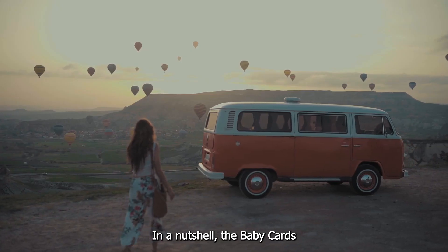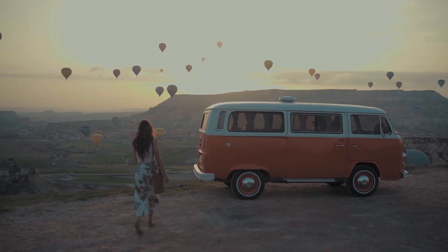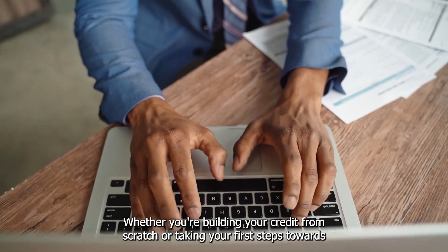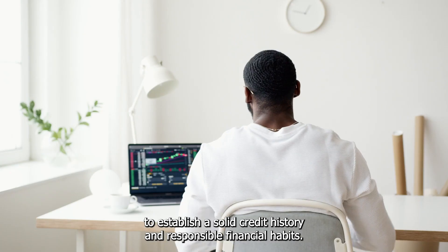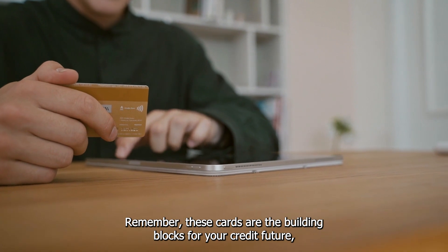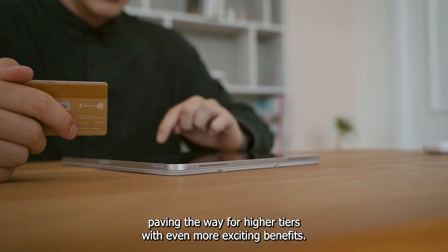In a nutshell, the Baby Cards tier serves as an essential starting point for your credit journey. Whether you're building your credit from scratch or taking your first steps towards financial independence as a student, these cards provide the opportunity to establish a solid credit history and responsible financial habits. Remember, these cards are the building blocks for your credit future, paving the way for higher tiers with even more exciting benefits.